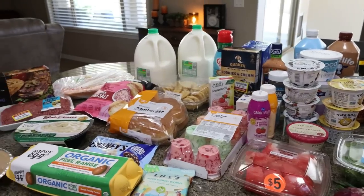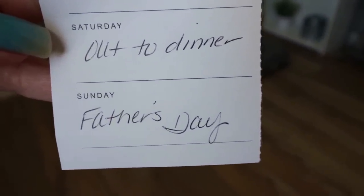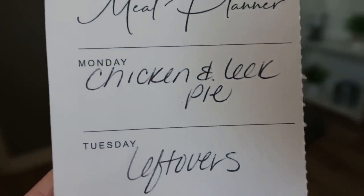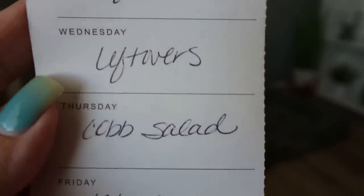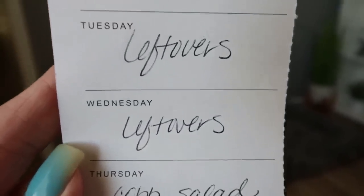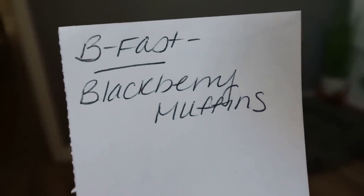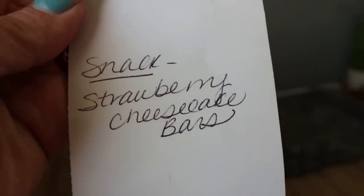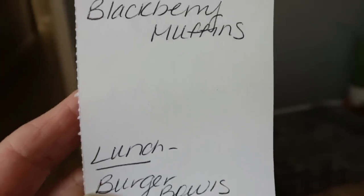That's everything from Kroger this week. Here's what's on my menu: Sunday we're going to my in-laws for Father's Day. Monday I'm making chicken and leek pie — you'll see it in Wednesday's what I eat in a day. Tuesday and Wednesday are leftovers. Thursday is Cobb salad, and Friday is leftovers. For Monday's meal prep, I'm making blackberry muffins for breakfast, burger bowls for lunch, and strawberry cheesecake bars for a sweet treat. Stay tuned on Monday for all three recipes!